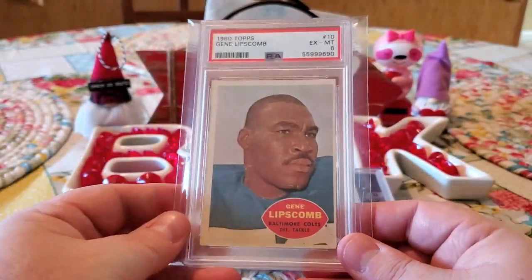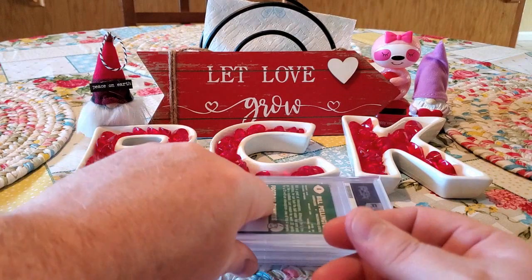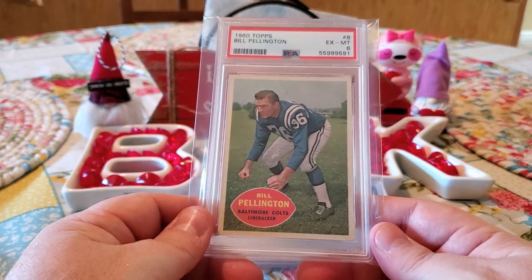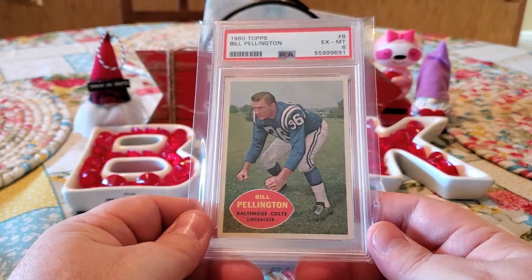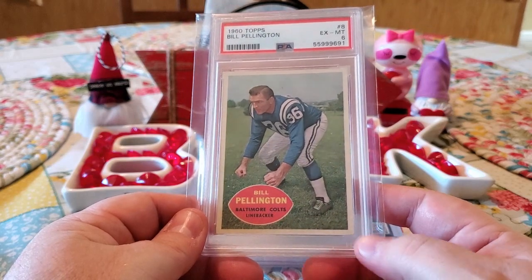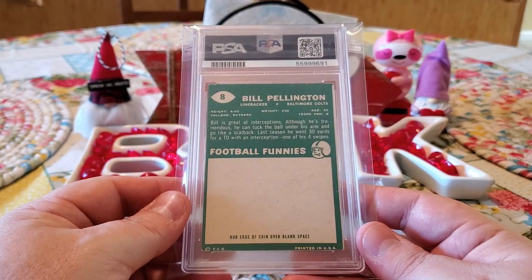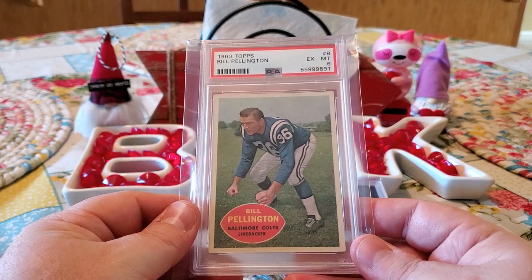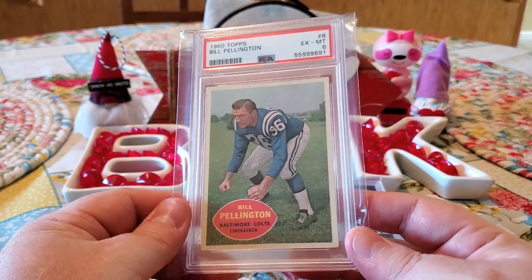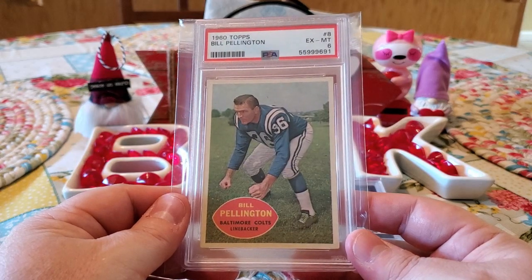Definitely glad to get all these cards back. That way I can kind of get my set reorganized. I have about 10 or 12 more that are raw that I need to get graded — those might be the ones I send in to Mike for SGC. We got this Bill Pennington from the Baltimore Colts here. Got a six on it as well. You can see this card's centered really, really nice. Got some corner issues, especially right down there. But it looks great. These cards just look amazing to me. I just love vintage cards. These 1960 football cards are so simple, which I think is what I like the most about them. Just simple and clean.